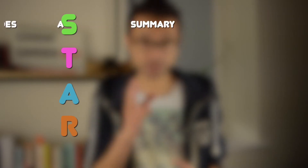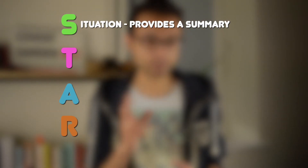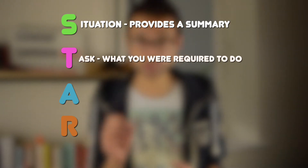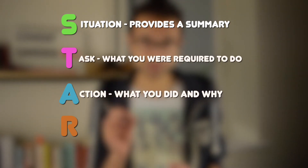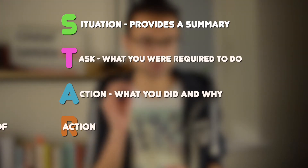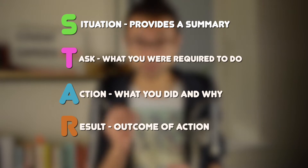There are two ways to structure answers. The first, for something involving competency, qualities or skills, is using the STAR mnemonic: Situation — a summary of the context; Task — what you are required to do; Action — what you did and why, showing your involvement and competency; and Result — the outcome of your action, including a reflection.